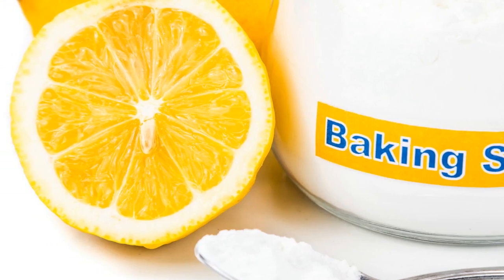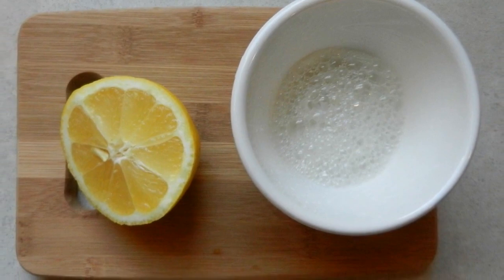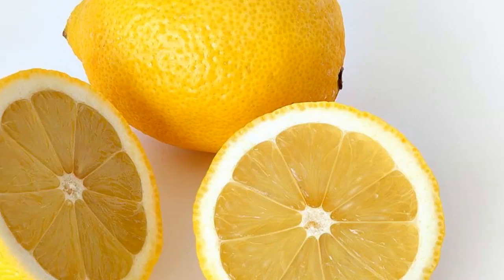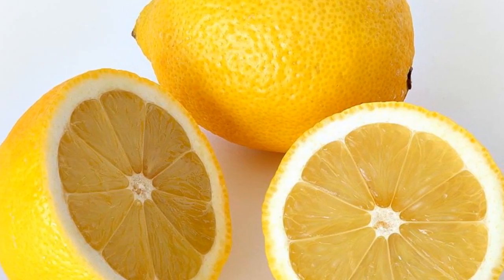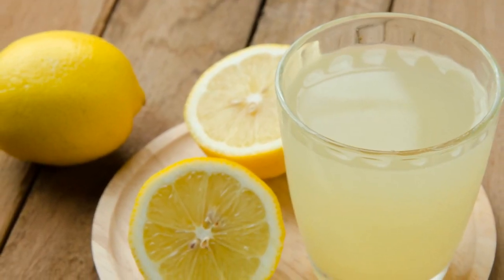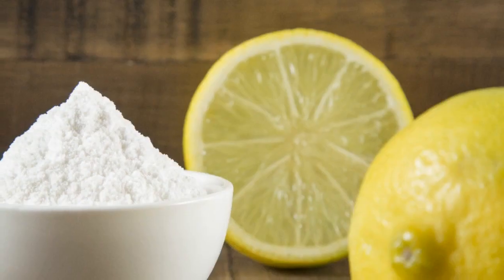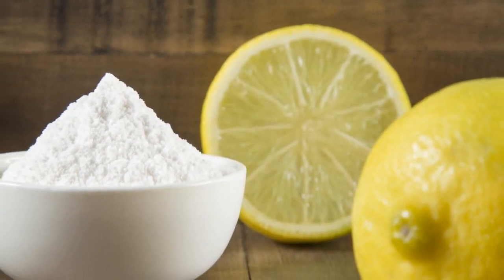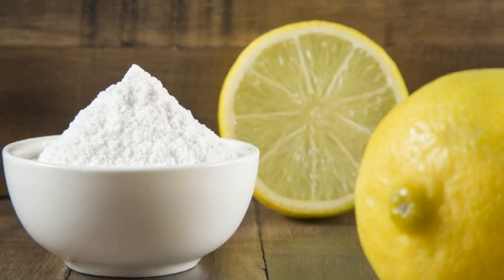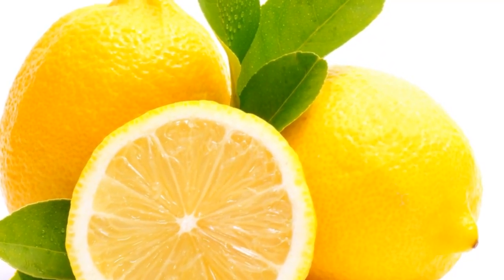Also take the lemon juice with a teaspoon of baking soda. Organic lemons would be a lot more effective than those grown with the help of different sorts of toxic substances, so make sure the lemons you use are free of chemicals and fertilizers — plant a lemon in a pot and grow it organically at home. The power of lemons has been proved numerous times, as well as its potential to fight cancerous cells in up to 12 different types of cancer.